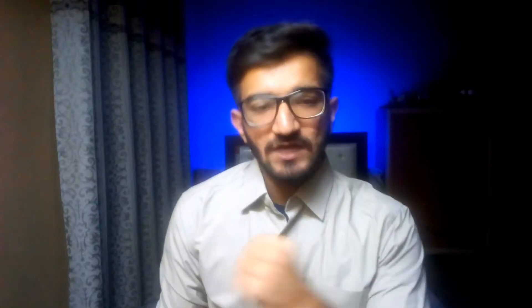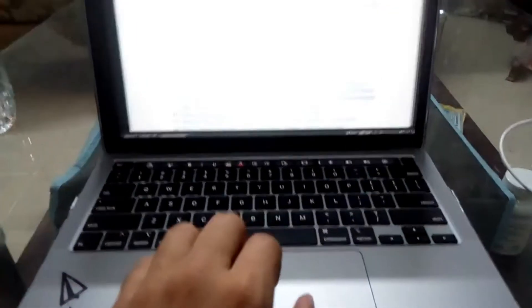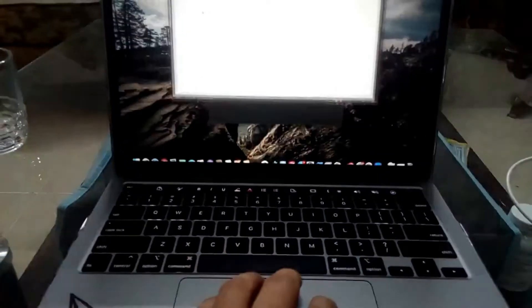What I love the most about these MacBooks is the trackpad. I am in love with these Mac trackpads — it is a very generous size with excellent drivers, gestures, and everything is on point, and you don't get to see that on any other laptop.